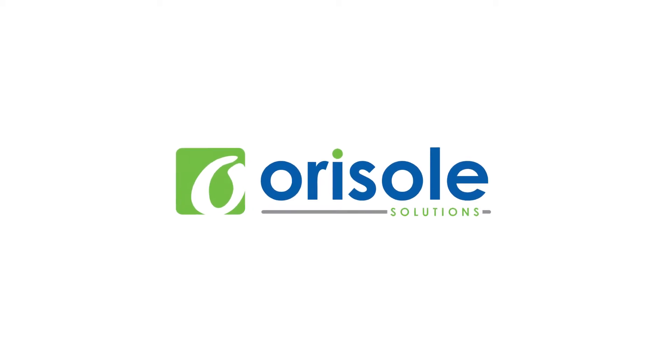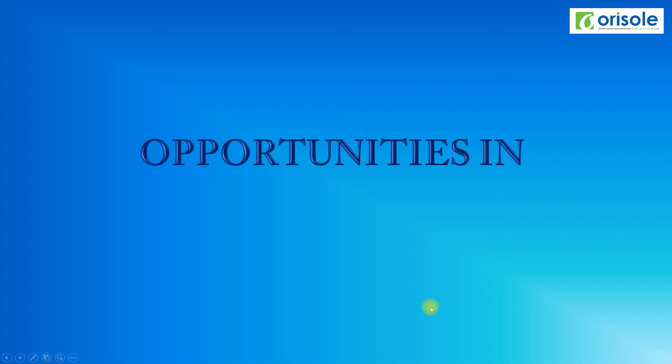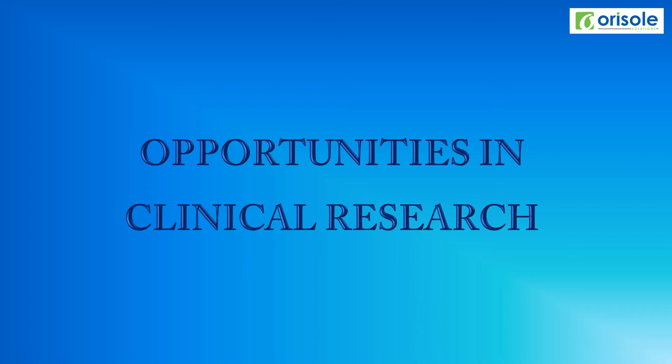Welcome to Aurizole Solutions. In this video, let us see the opportunities in clinical research.